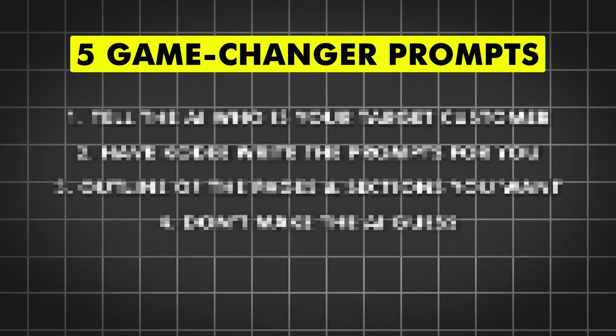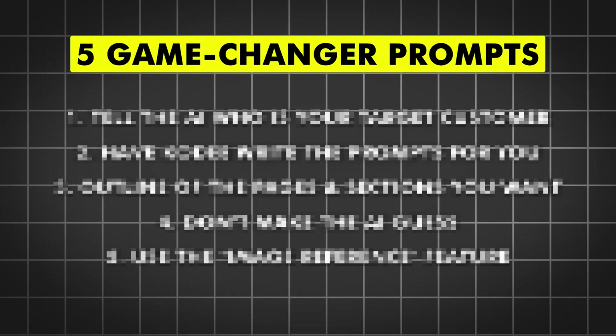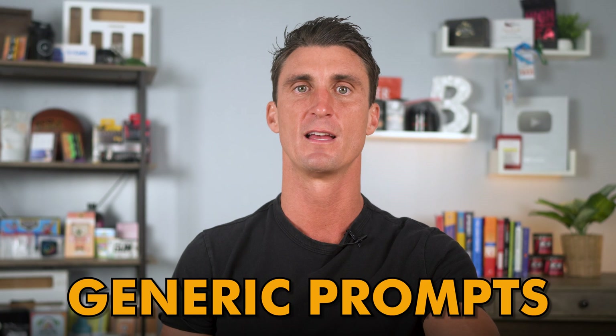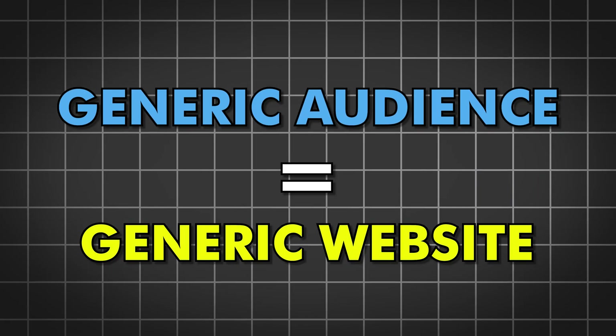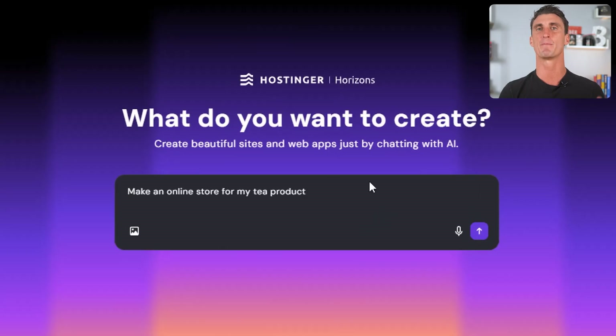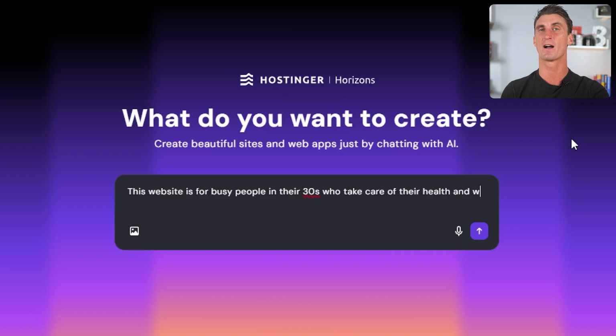Now I promised you the five biggest secrets to writing good prompts for Hostinger Horizons — this is what separates an average website from a high-converting store. Secret number one: you must always tell the AI who your target customer is. The biggest mistake is using generic prompts — if you give it a generic audience you get generic website copy. Be really specific about your customer avatar: mention their age, their hobbies, or even where they live. Instead of saying 'make an online store for my product,' try saying 'this website is for busy people in their 30s who take care of their health and want a natural alternative to caffeine.' The more specific you are, the more your website will resonate with your buyers.